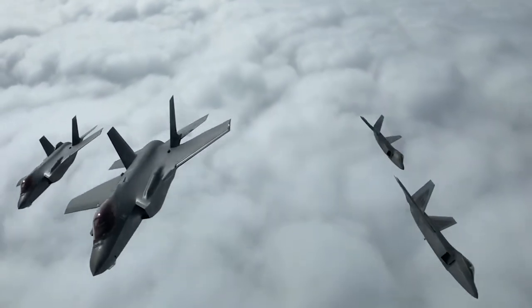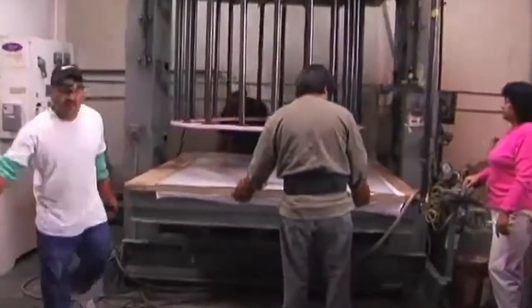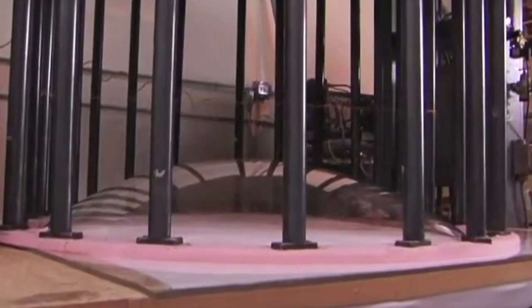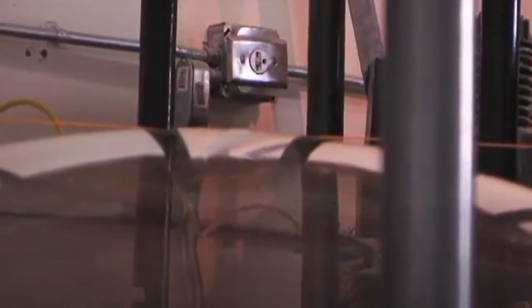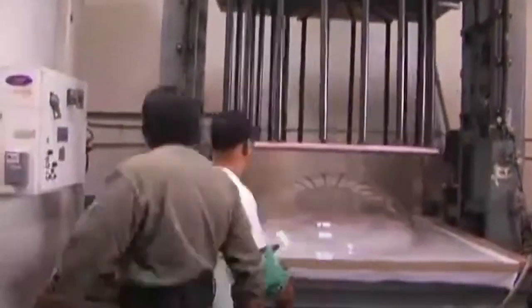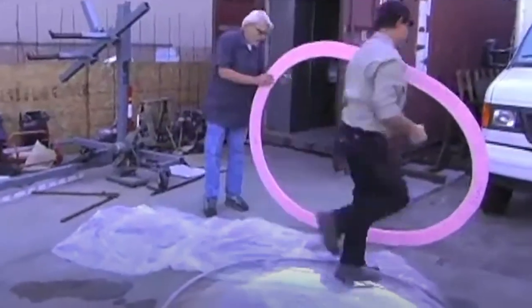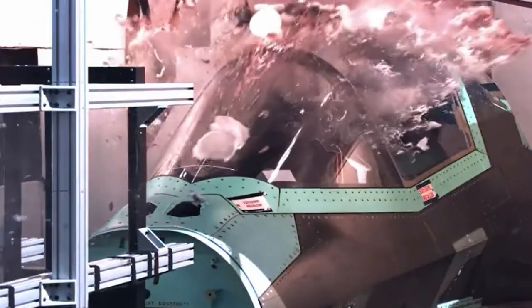The F-35 cockpit canopy is made by GKN Transparency Systems through a complex process. The acrylic and other materials are put into a tool and heated up to 200 degrees. Then, over three days, the canopy takes shape. A control system constantly adjusts clamps to keep the shape uniform. The interlayer materials include polyurethane, silicone, and some proprietary materials with specific optical properties, providing bird impact resistance, pressure fail-safe, and anti-ice and anti-fog systems.